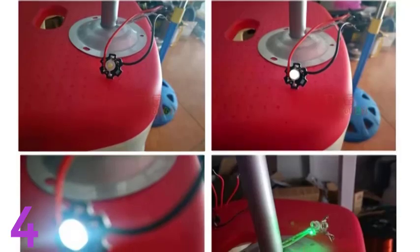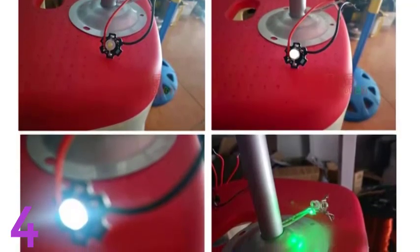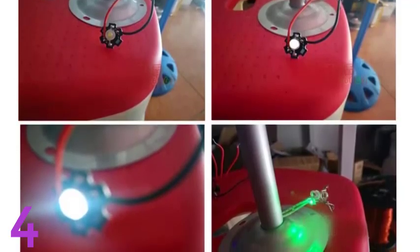The assembly features a convenient mounting base for quick installation. Additionally, it is CE certified, adhering to international safety and quality standards.